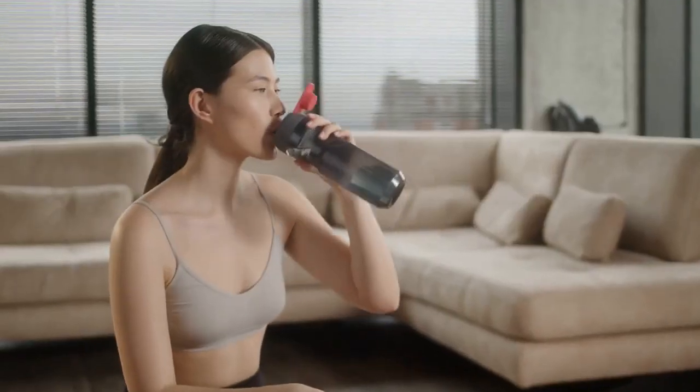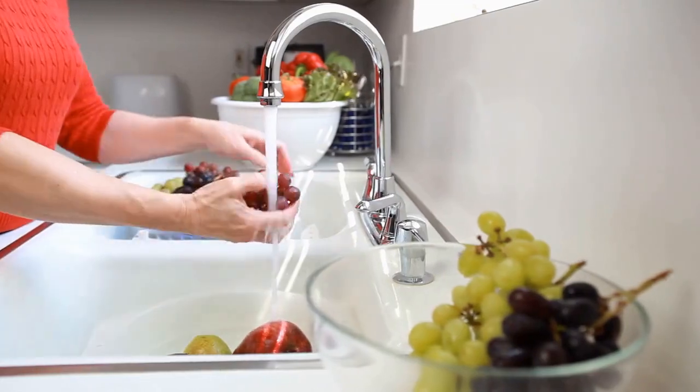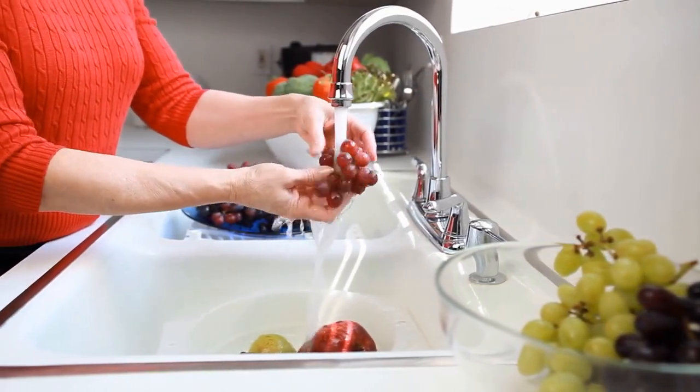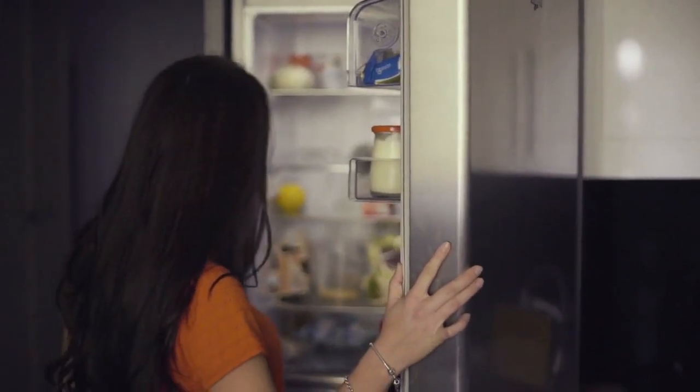Brita water filters, for example, use a carbon block filter to remove impurities such as chlorine and sediment from the water. They are easy to use and can be placed in a pitcher or mounted on a faucet, making them a convenient and affordable option for many households. Refrigerator filters are another option. These filters are typically installed in the water line of a refrigerator and use a combination of activated carbon and ion exchange resin to remove impurities from the water.